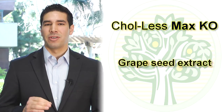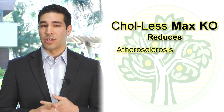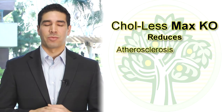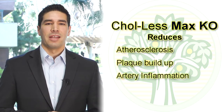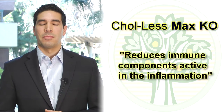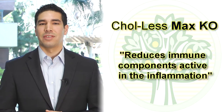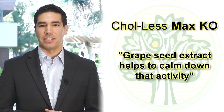Grapeseed extract has a number of other benefits, such as reducing atherosclerosis. There's an entire process where there's plaque buildup, inflammation within the arteries, and things like adhesion molecules — a lot of immune components that are active in that inflammation. Grapeseed extract helps to calm down that activity.